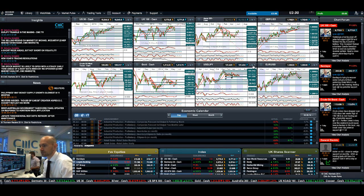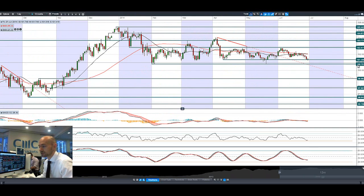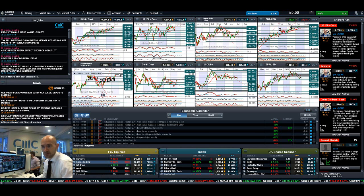Dollar/Yen is still continuing to move a little bit lower. We briefly touched below potential support at 101.35 this morning, only to move back above that level throughout the session. We've still got quite a while to go yet, and 100.80 is the next potential support.